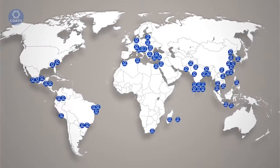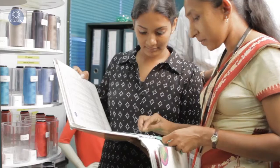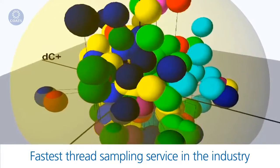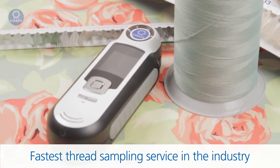Welcome to Coats Color Express, the smartest way to match color. Coats are the global experts in thread. We've taken a close look at the current thread sampling process and redesigned it for your needs — so much so that we're now confident we can provide the fastest and most accurate color sample thread delivery in the industry today.